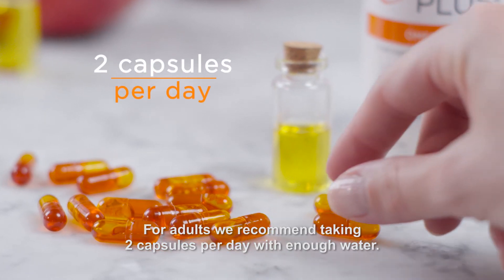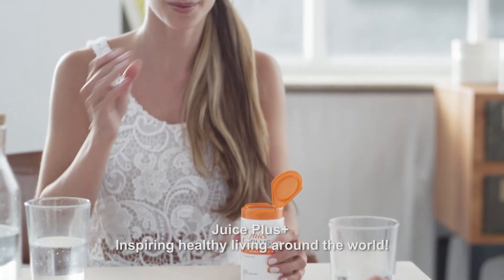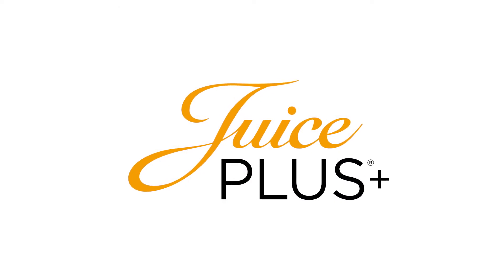For adults, we recommend taking two capsules per day with enough water. Juice Plus – inspiring healthy living around the world.